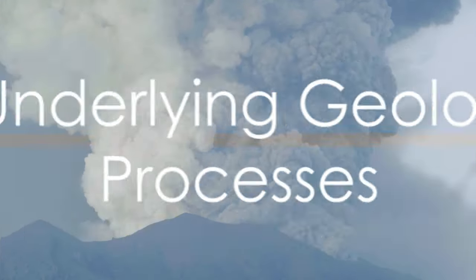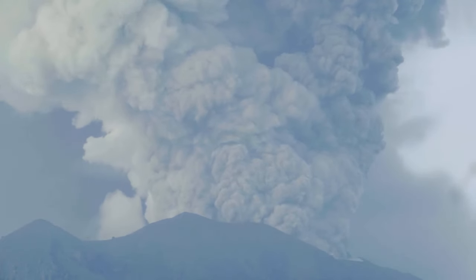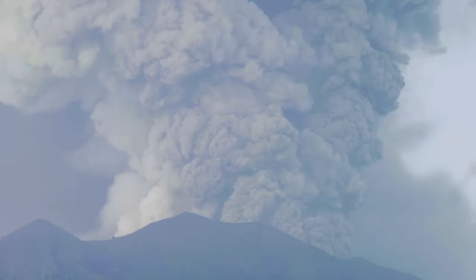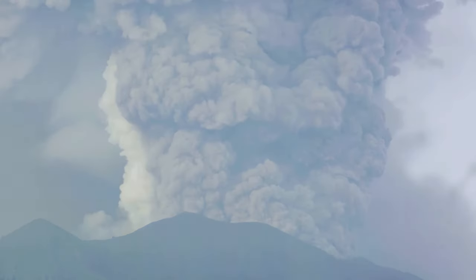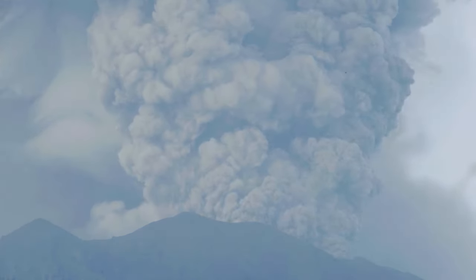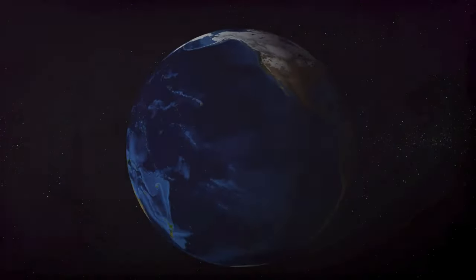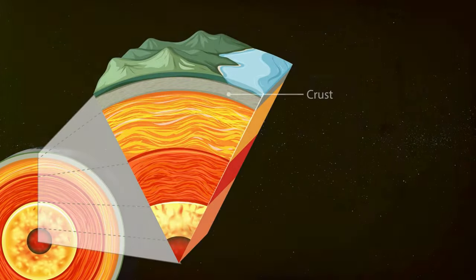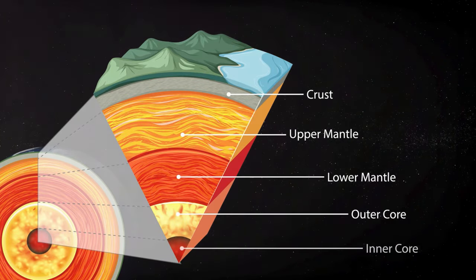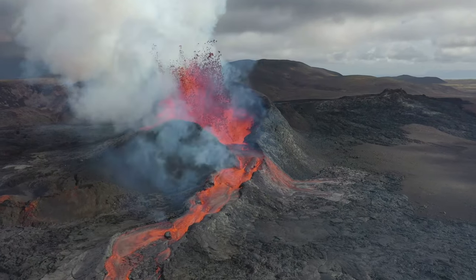To understand volcanoes we must first journey into the Earth's crust where the drama unfolds. The Earth's crust is more than just a solid shell — it's a dynamic, ever-changing landscape with tectonic plates constantly shifting and sliding. When these plates collide, one plate can be forced down into the mantle in a process known as subduction. The heat and pressure of the mantle cause the subducted plate to melt, forming magma. This magma is less dense than the surrounding rock and begins to rise, cutting a path through the crust.